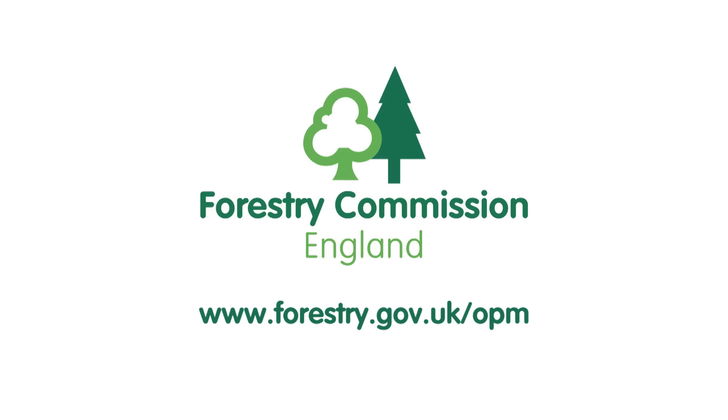Finally, do remember that the control programme means that our parks, gardens and woodlands remain safe to enjoy, and with your help we can keep them that way.